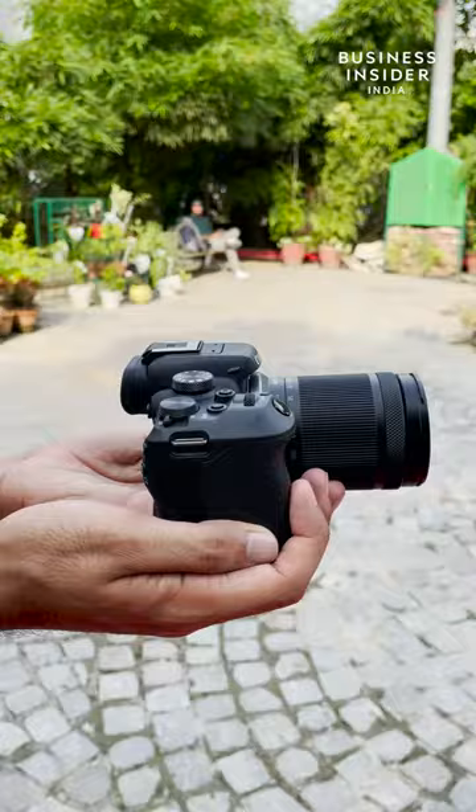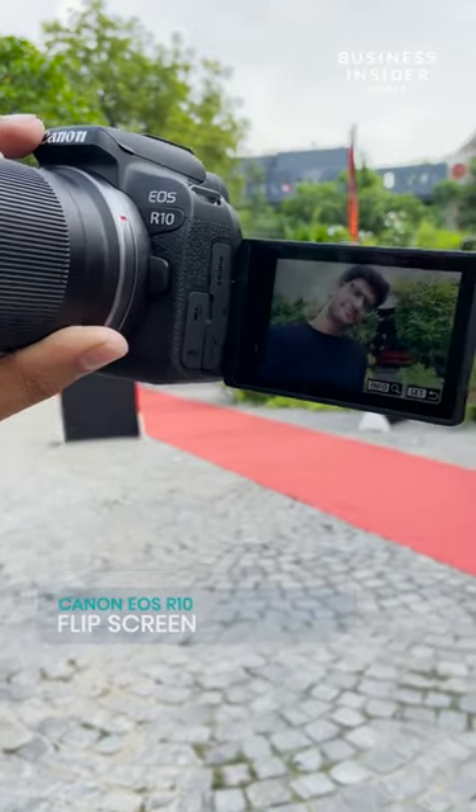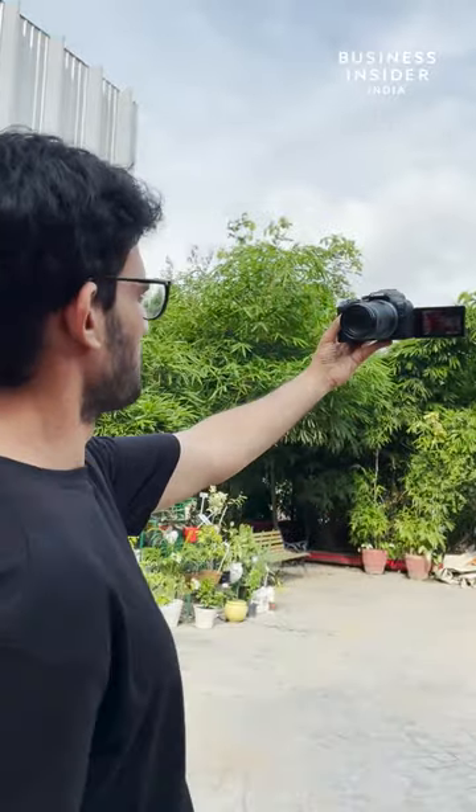Developed for vloggers in mind, this camera is portable, so you can carry it around in your small backpacks easily. It has an essential vlogging camera function — a flip screen. A major smart feature of the camera is the fact that you can start a YouTube live stream from the unit itself.